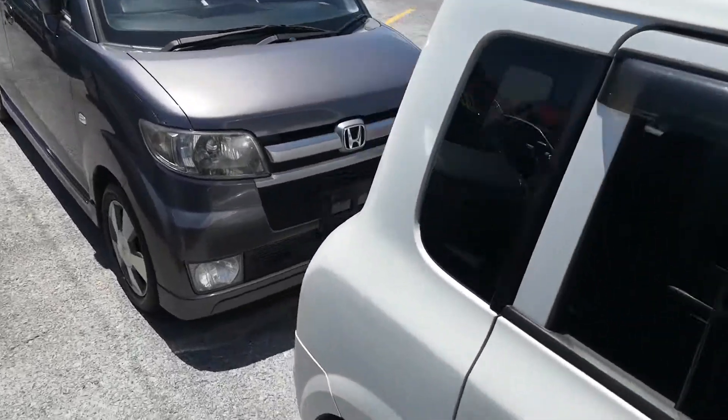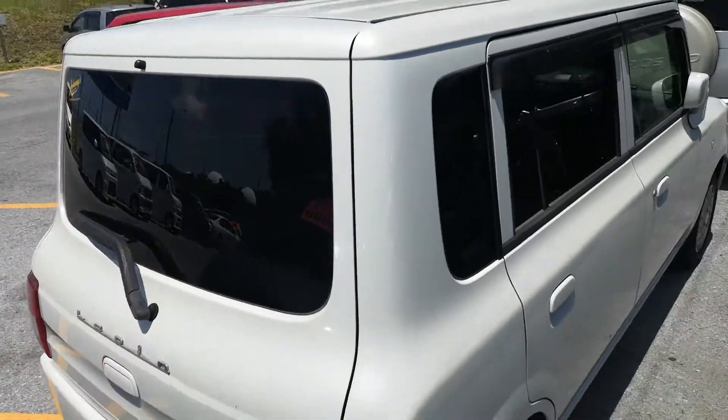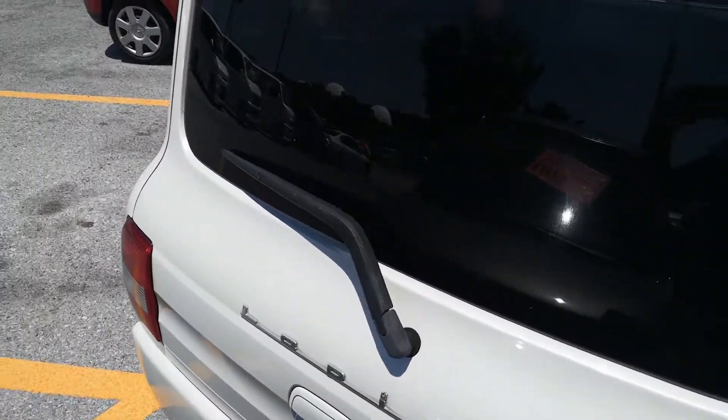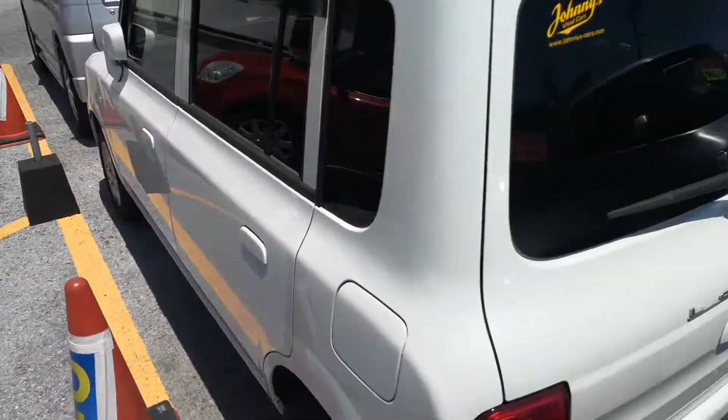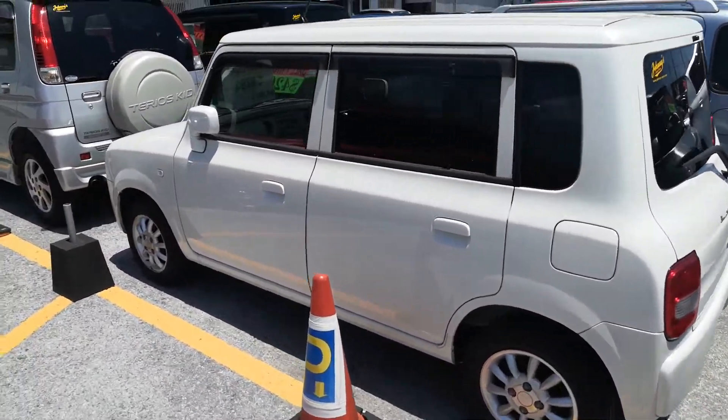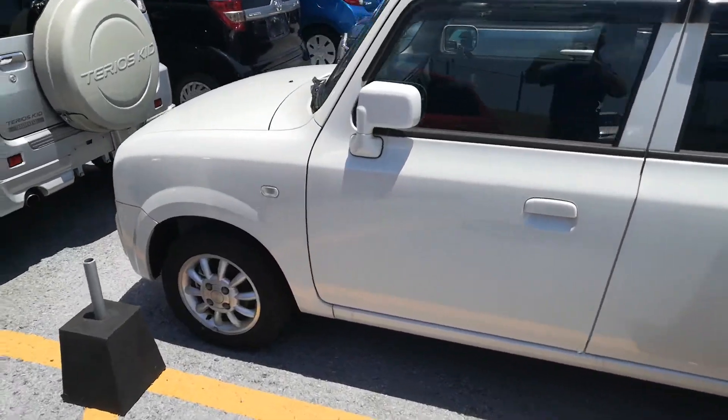This Lapin is a 4-passenger vehicle in the yellow plate category, so the smaller category. Road tax per year is going to be about 3,000 yen, which is about $28 right now with the current exchange rate. Road tax is due every April for the yellow plates.